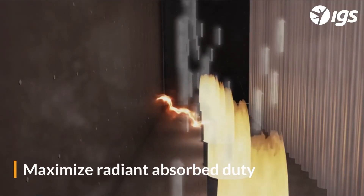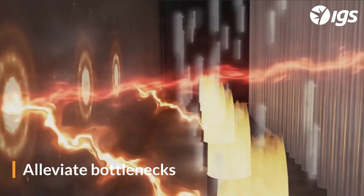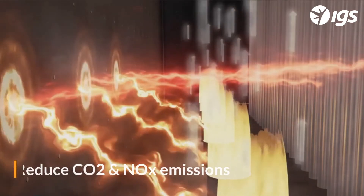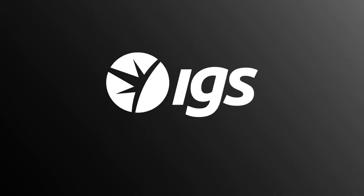The application of CTEC coatings will maximize radiant absorbed duty and optimize heater operation, alleviating bottlenecks and decreasing fuel usage and CO2 and NOx emissions. Contact your local IGS representative to book a free technical evaluation of your fired heater to determine your benefit.